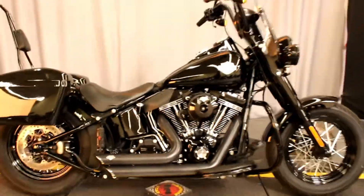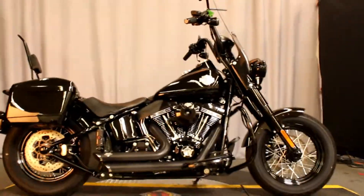You have to come in and check out this bike 7 days a week at Biggs Harley-Davidson in San Marcos. Thank you.